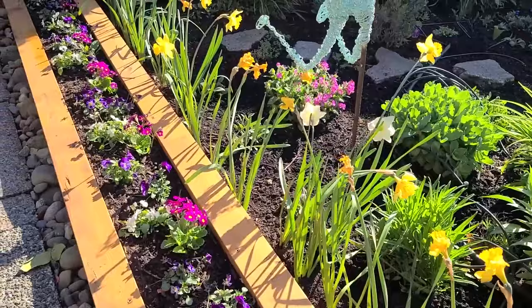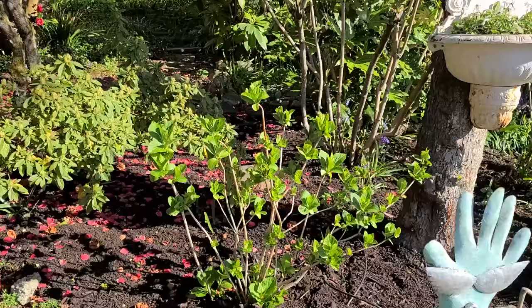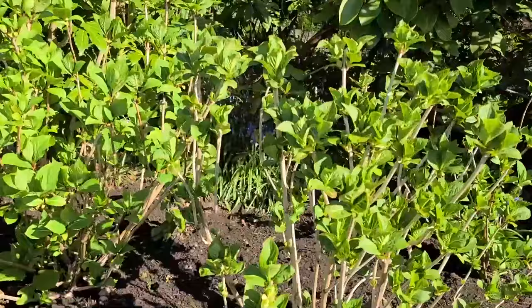Daffodils are starting to die off a little bit for some of them, and then I have other varieties that are just starting to bloom. My hydrangeas are starting to really take shape here. Here are a few more of them.